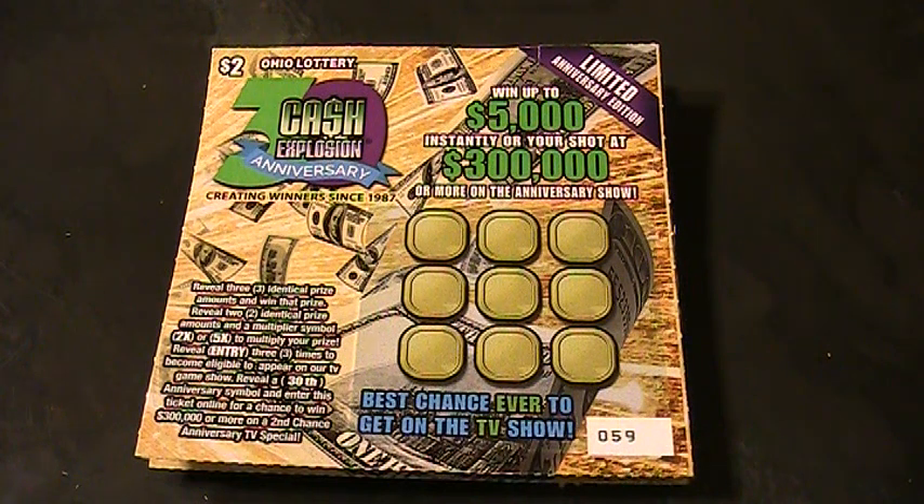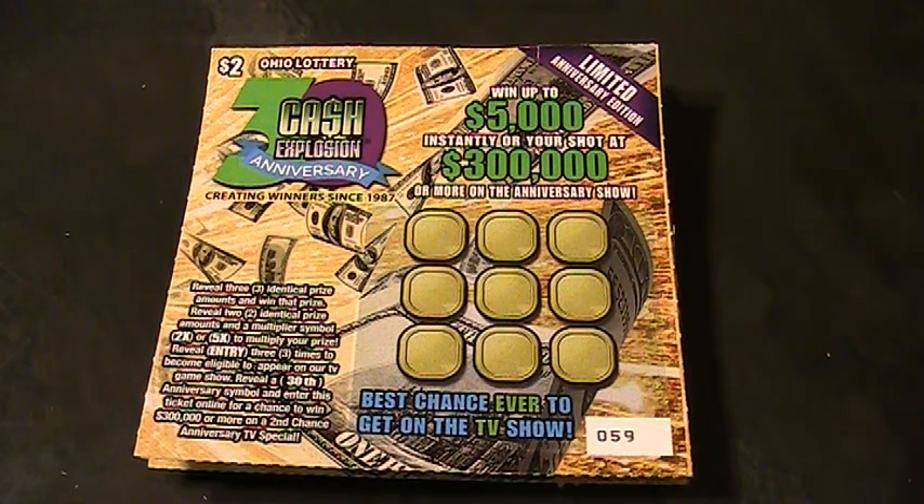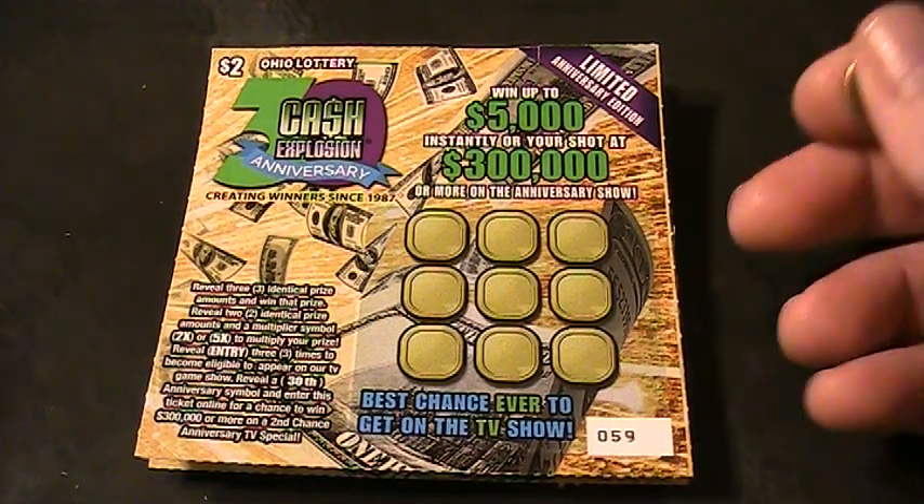Alrighty folks, welcome back to Digitonic One. What we got here are four Ohio Lottery Cash Explosion Anniversary Tickets.